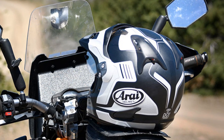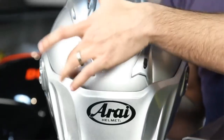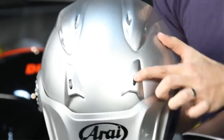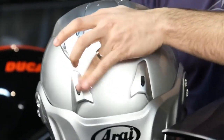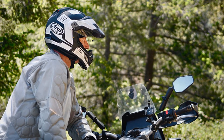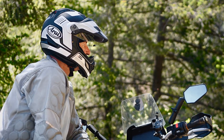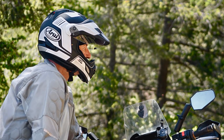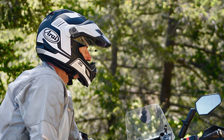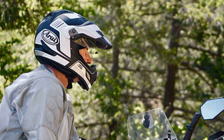Besides the cooling features, the XD4 stands out for its removable visor peak. These extended visors are essential for off-roading because they keep the sun out of your eyes, prevent mud from splattering the eye shield, and provide another point of safety. Pros: advanced ventilation with diffusion vents; inner lining removable and washable; removable visor peak; versatility for both adventure and street riding. Cons: visor peak vibrates at high speeds.